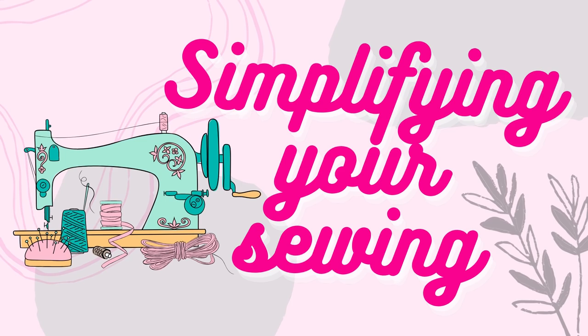Welcome back to my channel. My name's Claire. Today we're talking about simplifying our sewing experience.